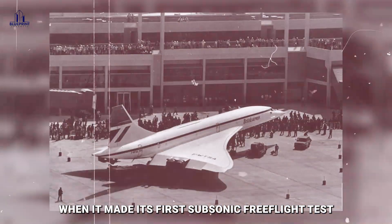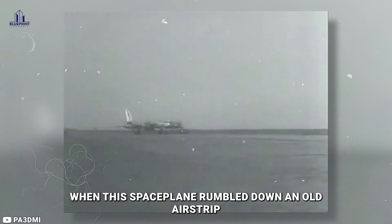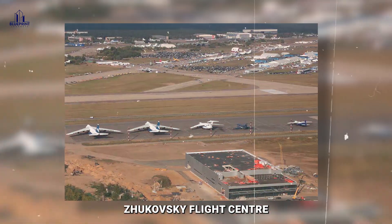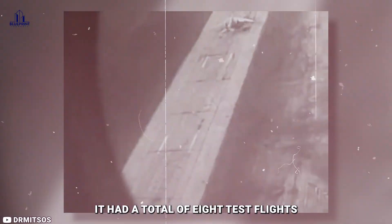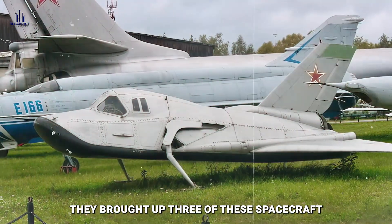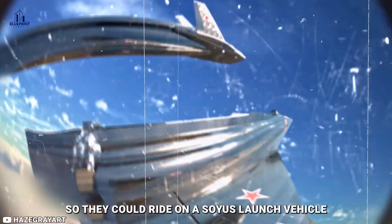Fast forward to 1976, when the MiG-105 made its first subsonic free flight test. It all started on October 11th, 1976, when this spaceplane rumbled down an old airstrip just outside Moscow, soared through the skies, and gracefully touched down at the Zhukovsky Flight Center. Over the next couple of years, the MiG-105 went through its paces with a total of eight test flights scattered between 1976 and 1978. They built three of these spacecraft, dubbed 105-11, 105-12, and 105-13, making them consecutively smaller so they could ride on a Soyuz launch vehicle for initial testing.